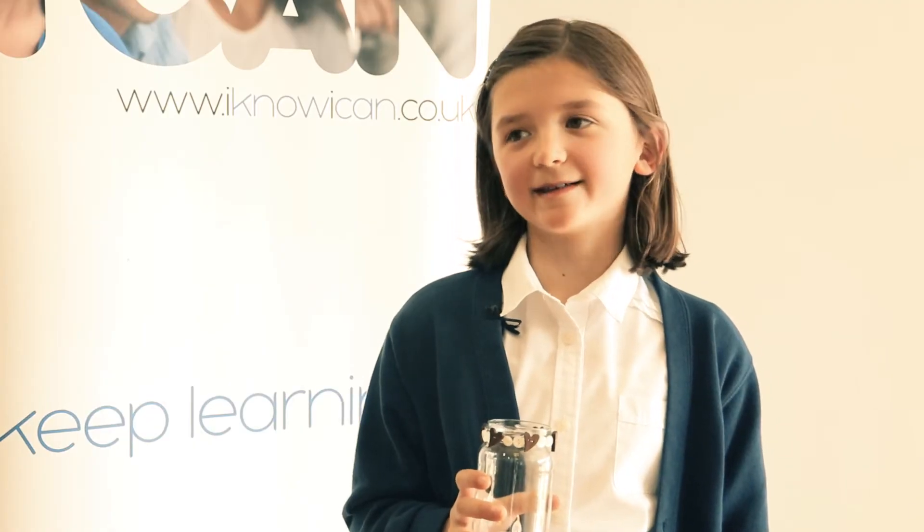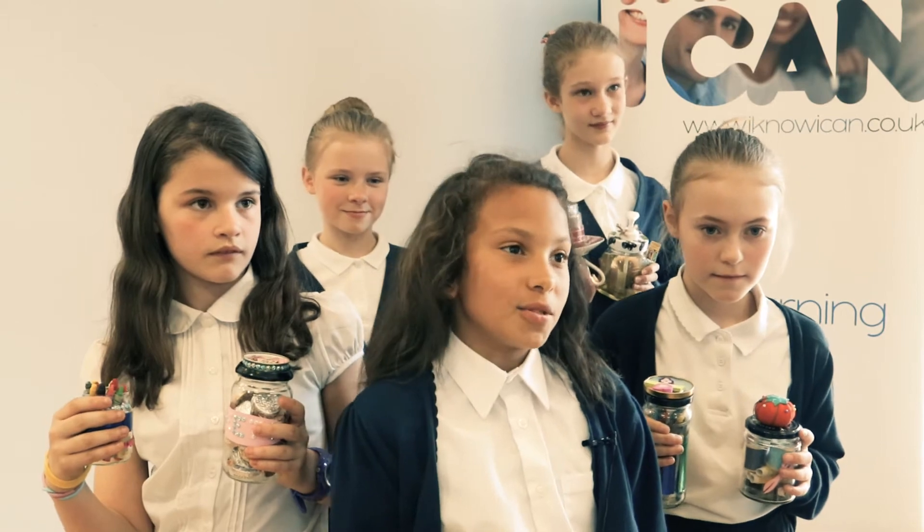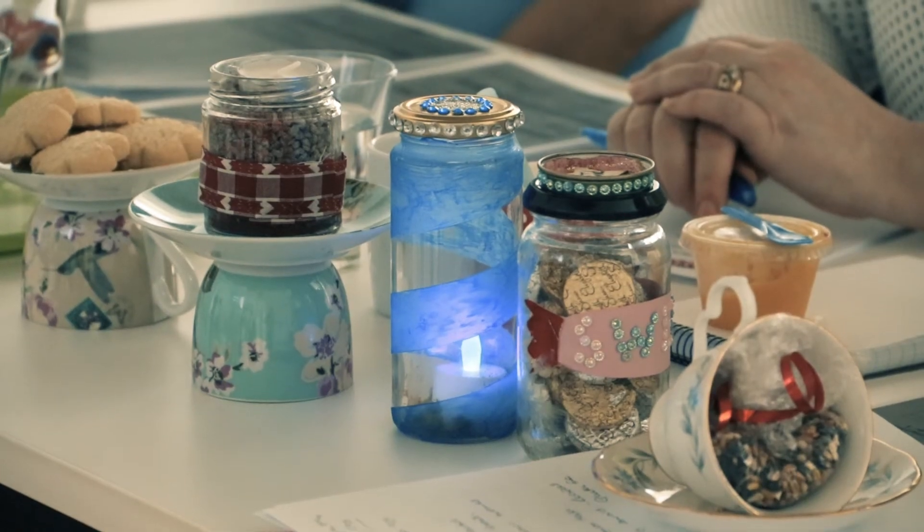My business is called Tremendous T-Rights. We are upcyclers and we're from Thurgle and CAV Primary School. We make lanterns out of old recycled jam jars.